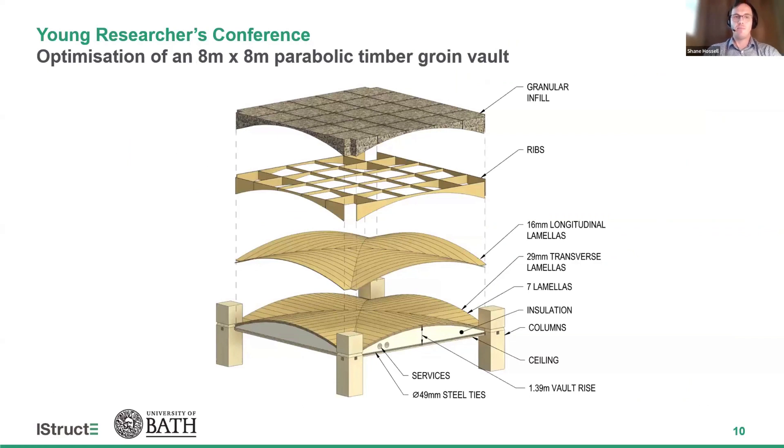Moving on to the groin vaults: the slide features an exploded view of an 8 by 8 meter parabolic timber groin vault, highlighting its key components, which include the longitudinal and transverse lamellas, steel ties, ribs, and granular infill material. The optimization process identified an ideal arch height of around 1.4 meters, with lamellar thicknesses in the longitudinal direction being thinner than those in the transverse direction. The initial optimization did not include the ribs or granular infill material, just to determine the impacts without them. The design aimed at meeting both the ultimate and serviceability limit states, primarily addressing challenges in vibration serviceability and structural strength.